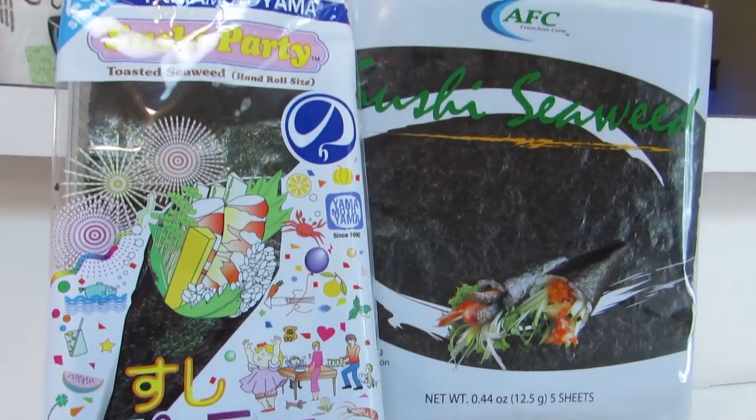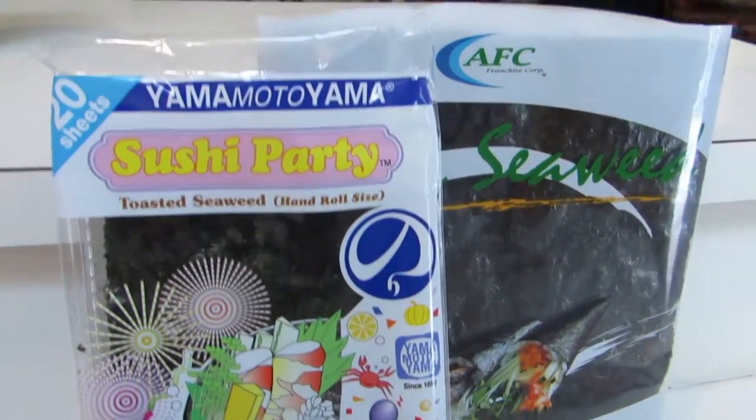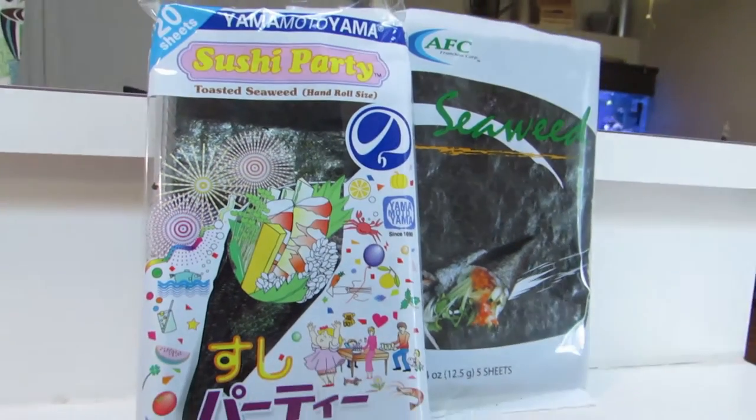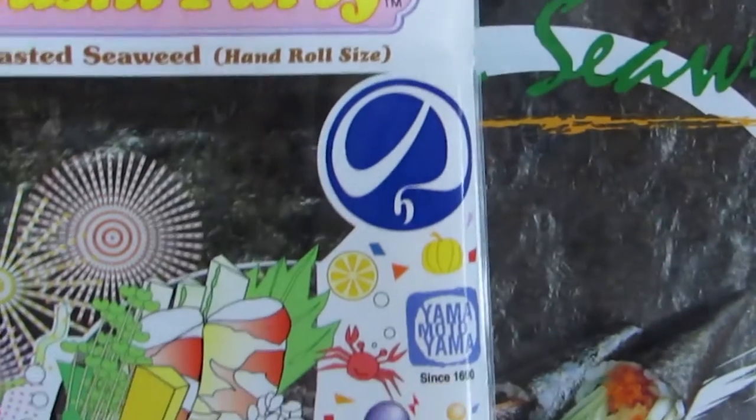Nori is a natural seaweed and it's most commonly found either roasted or dried. It can be found in any oriental market and at some supermarkets. Nori is seaweed that is used for making sushi, seaweed soup, hand rolls, or rice balls. When you're looking for nori, you want to make sure you pick up either dry or roasted.